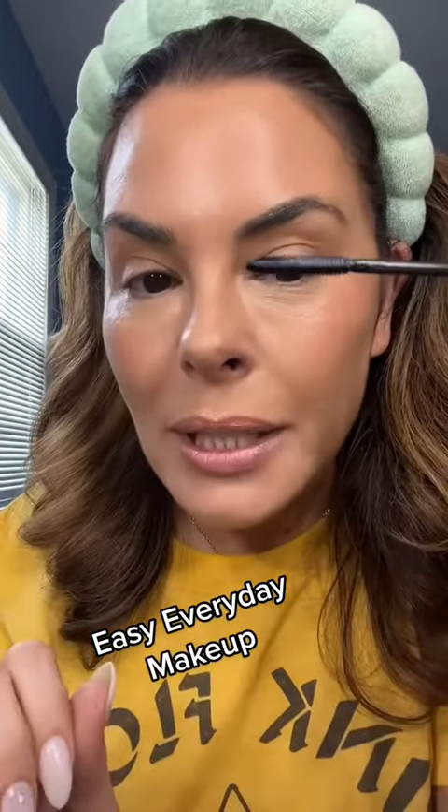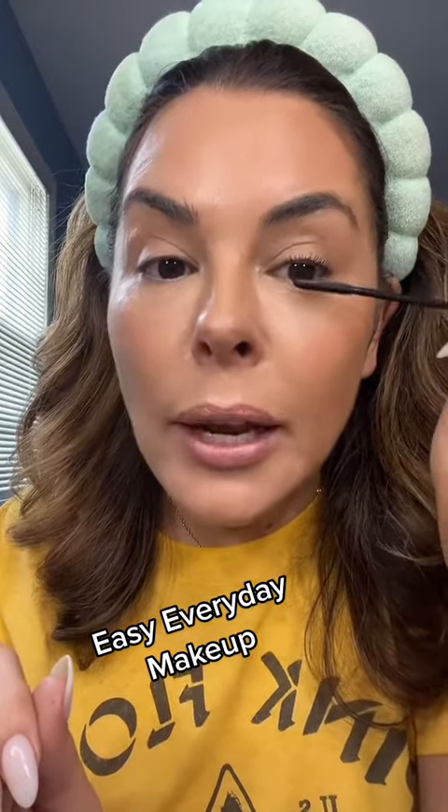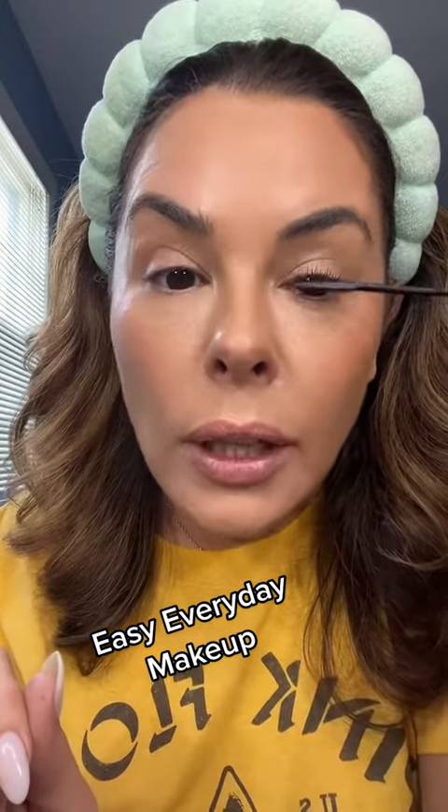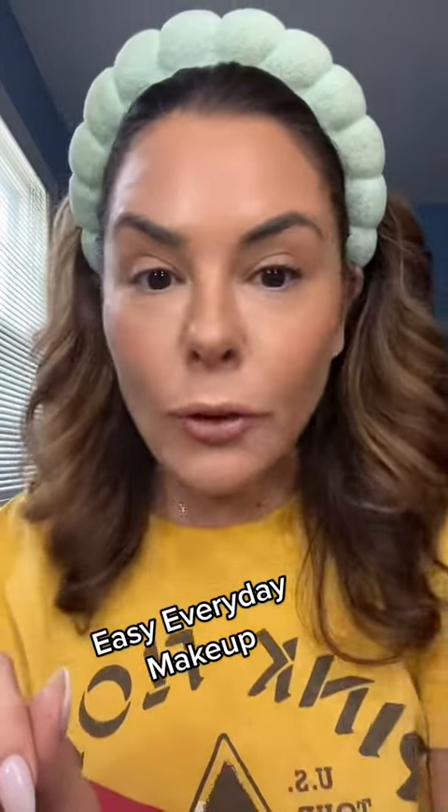Get a good tiny mascara brush, and getting really close to the root can really imitate the look of a liner while putting your lashes on at the same time. We're talking multifunction.